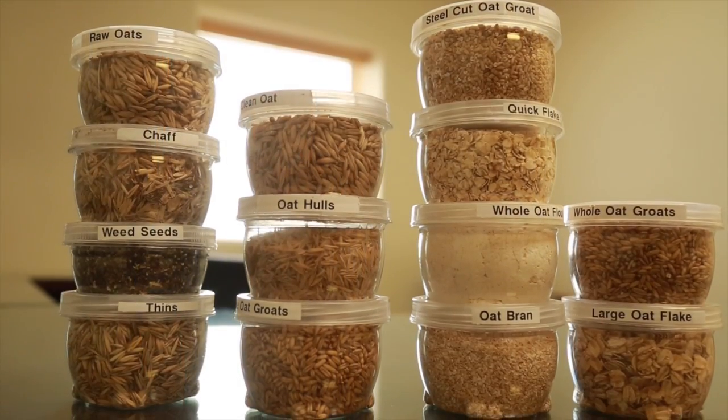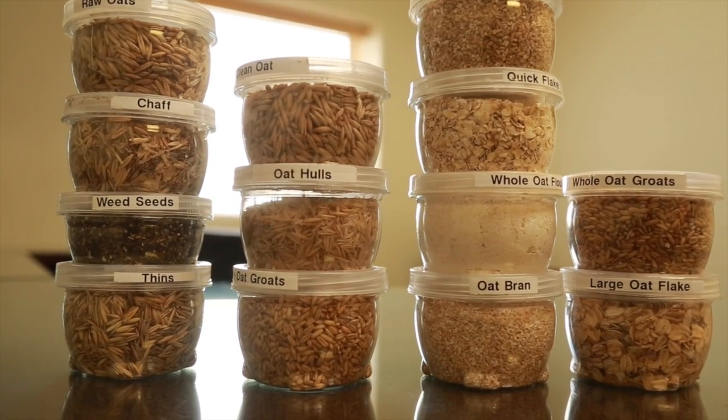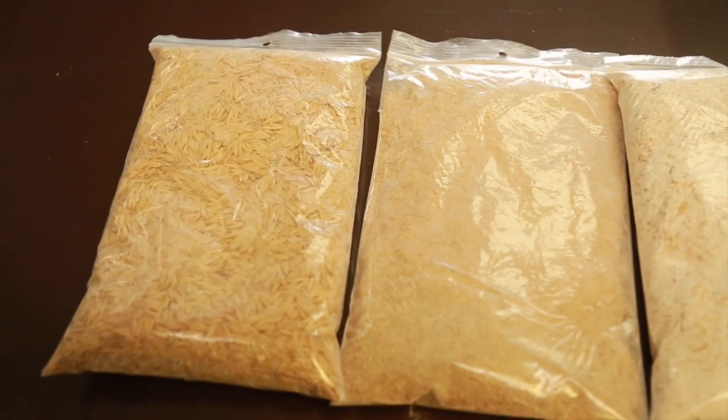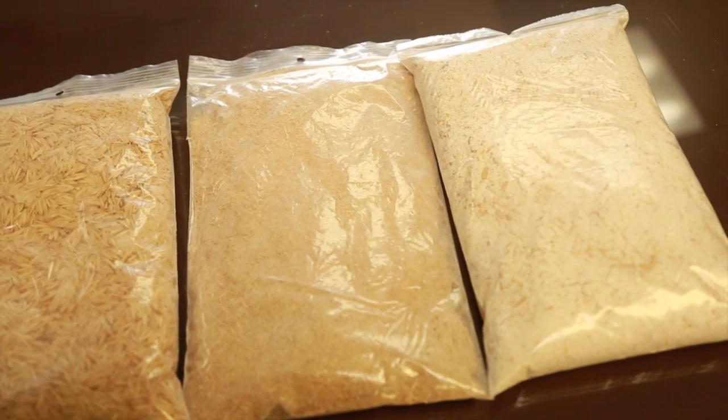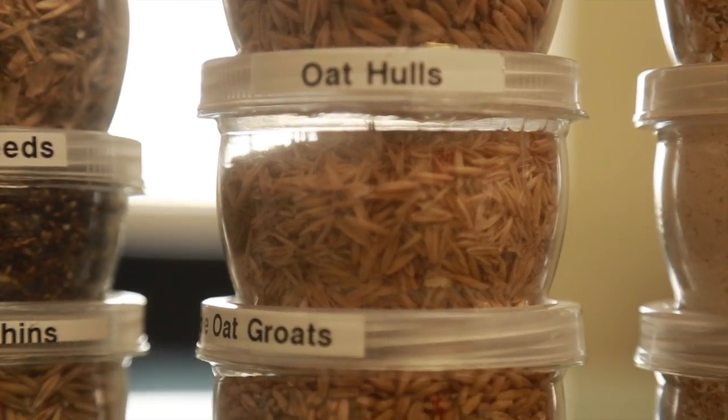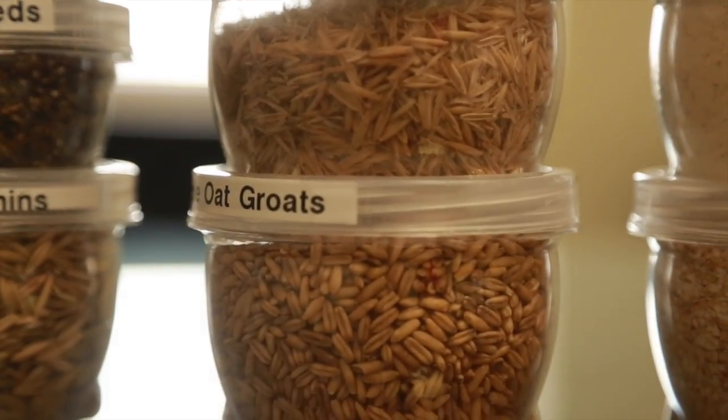Through our process we create three main byproducts. When we clean the oats and remove impurities, those impurities become a byproduct we call screenings. When we remove the hulls off of the oat groat, those hulls are also a byproduct. Both are primarily used for livestock feed, though oat hulls can also be used for bedding in poultry barns or dairy barns. The third byproduct is a higher-end one — oat groat fractions and liftings aspirated off through various processes, usually used in pet food applications.